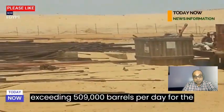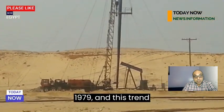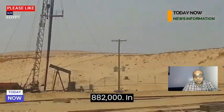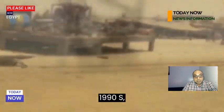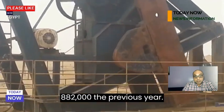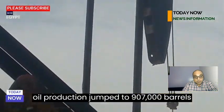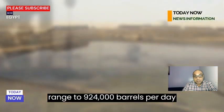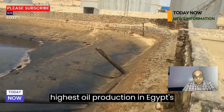Oil production in Egypt followed an upward trend, exceeding 509,000 barrels per day for the first time in history in 1979, and this trend continued until 1985 when supplies reached 882,000 barrels per day. In 1986, Egypt's oil production fell for the first time since the mid-1990s, falling to 806,000 barrels per day. The following year in 1987, Egyptian oil production jumped to 907,000 barrels per day, then fluctuated to reach 924,000 barrels per day in 1995 — the highest oil production in Egypt's history.